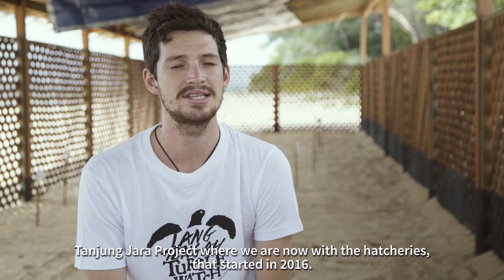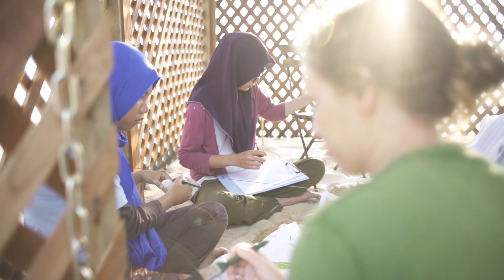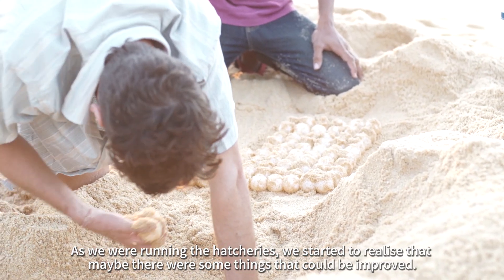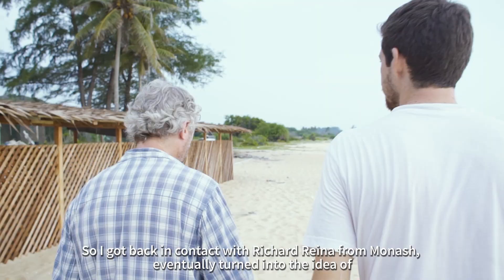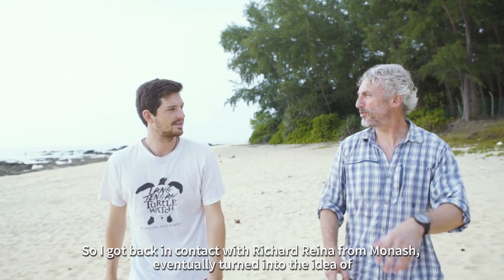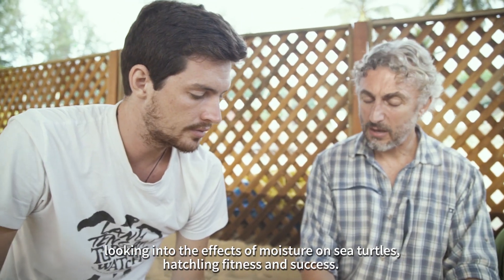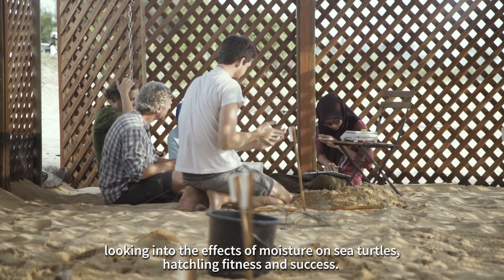The Tanjungjara project, where we are now, started the hatcheries in 2016. As we were running the hatcheries we started to realise that maybe there were some things that could be improved, so I got back in contact with Richard Rayner from Monash. That eventually turned into the idea of looking at the effects of moisture on sea turtle hatchling fitness and success.